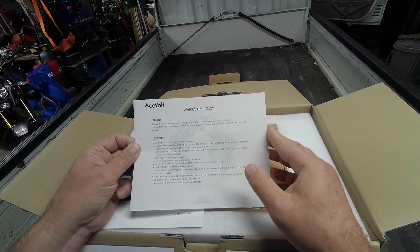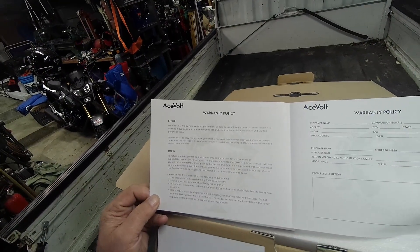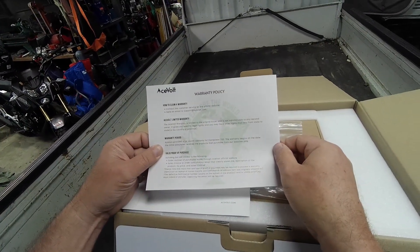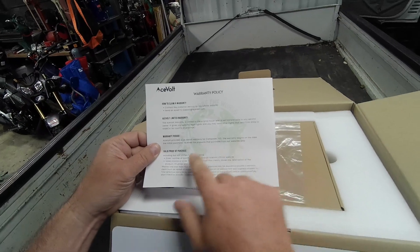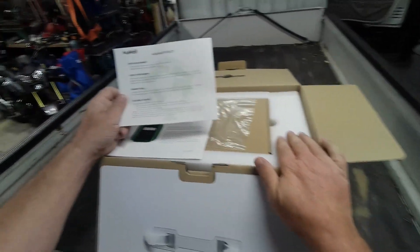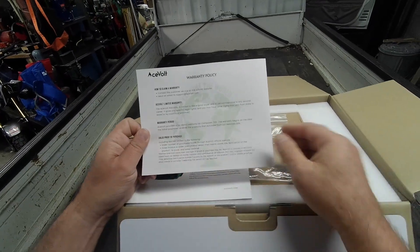Their warranty policy covers any product damaged during shipping or manufacturing. They have a 30-day money-back guarantee and a 24-month warranty beginning from the date the purchaser receives the product. Save the original box if you have to return it, and you'll need a valid proof of purchase.